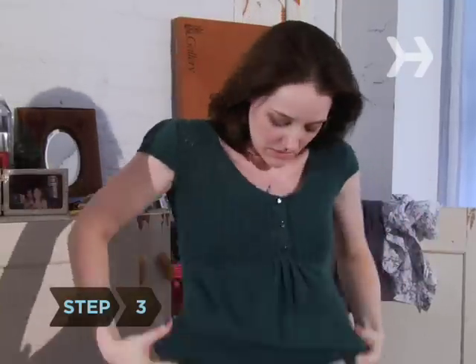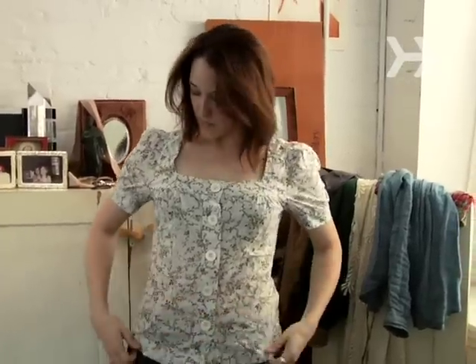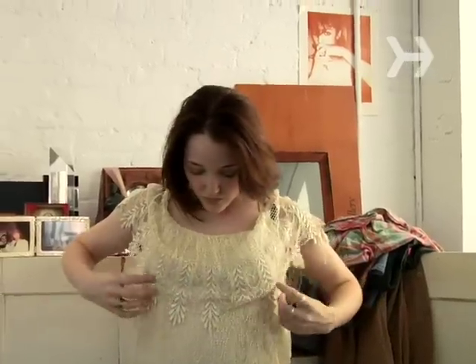Step 3. Choose the right clothes. Shirts with small v-necks or asymmetrical necklines will make your bust appear bigger, as will lace, breast pockets, wide lapels, and bold patterns.